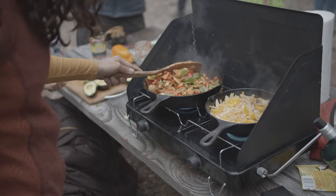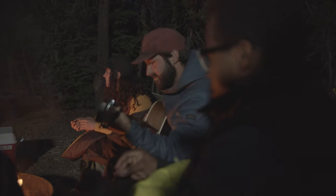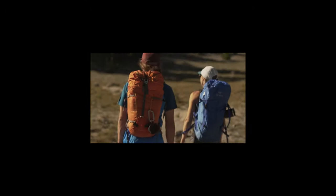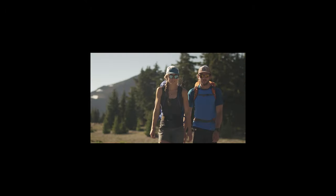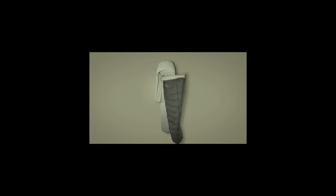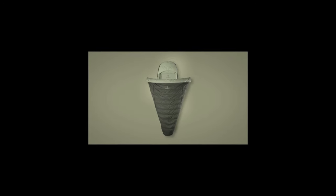Would you go camping more if you knew you could sleep as comfortably and effortlessly as you do at home? Originally designed for lightweight backpacking, a Zen Bivy bed is a patent-pending sleep system with a top quilt and a covered mattress that allows you to sleep in any position.